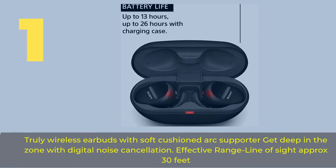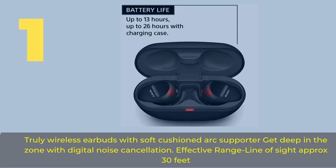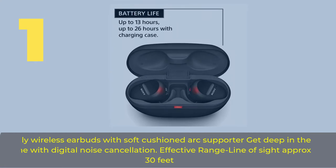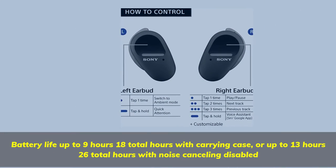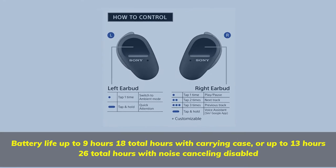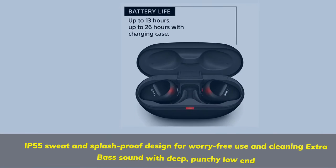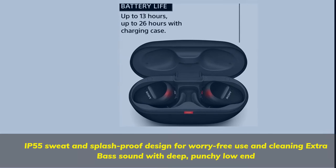Number 1. Truly wireless earbuds with soft cushion dark support, or get deep in the zone with digital noise cancellation. Effective range line of sight approximately 30 feet. Battery life up to 9 hours, 18 total hours with carrying case, or up to 13 hours, 26 total hours with noise cancelling disabled. IP55 sweat and splash proof design for worry-free use and cleaning. Extra bass sound with deep, punchy low end.